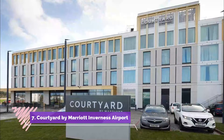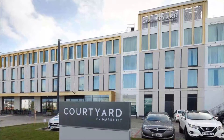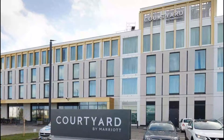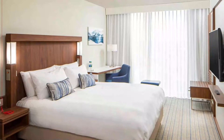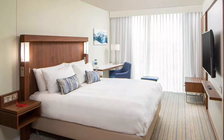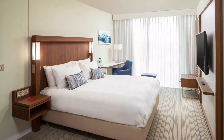Number seven: Courtyard by Marriott Inverness Airport. This new hotel, which opened in March 2020, is set in Inverness, 14 kilometers from Inverness Castle. Courtyard by Marriott Inverness Airport offers accommodation with a restaurant, private parking, a fitness center, and a bar. The hotel also features family rooms.